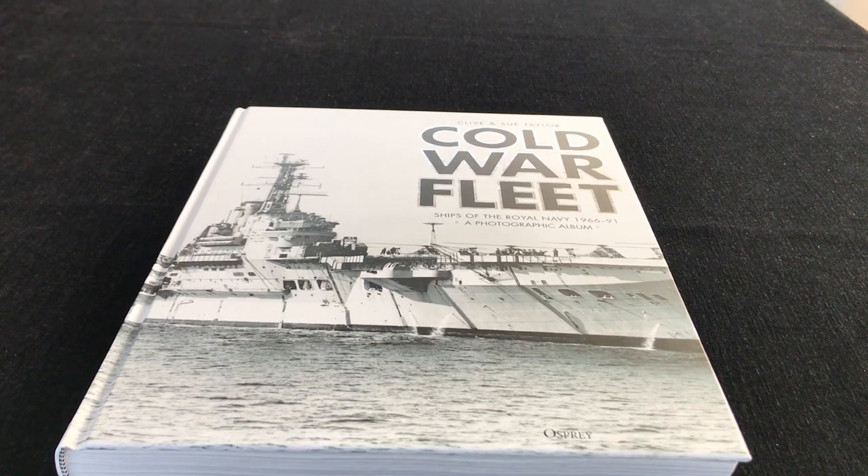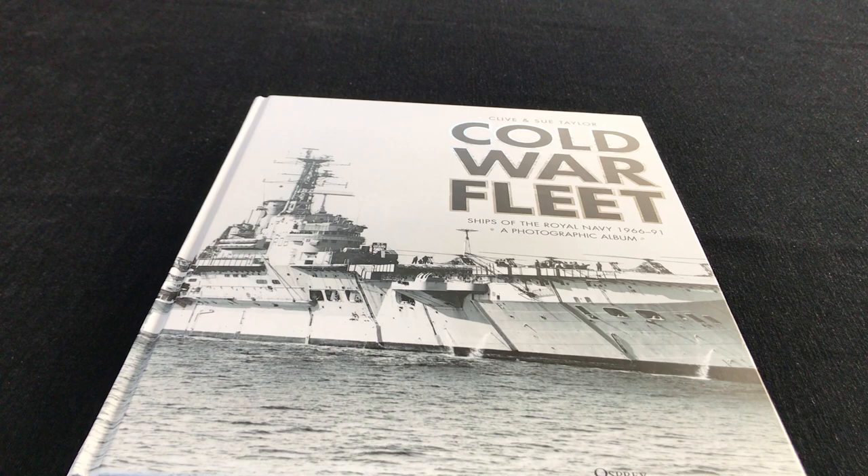Welcome, Geoff Coughlin, Scale Modelling Now. I wanted to show you this new title from Osprey Publishing. It's Cold War Fleet by Clive and Sue Taylor.